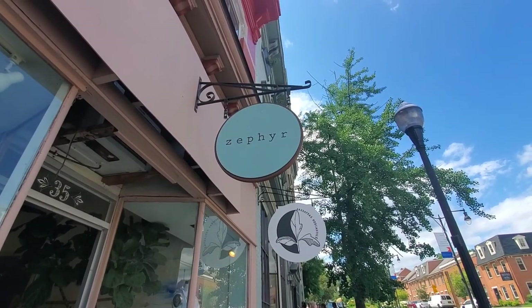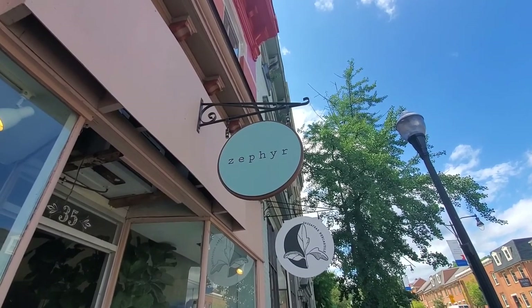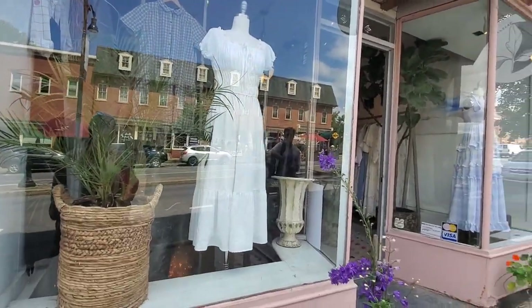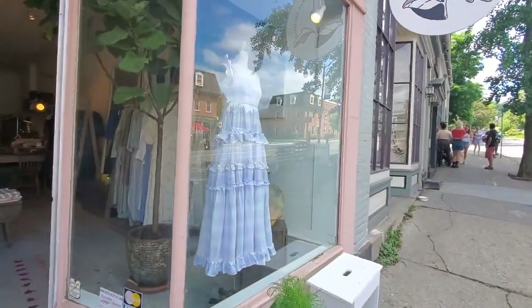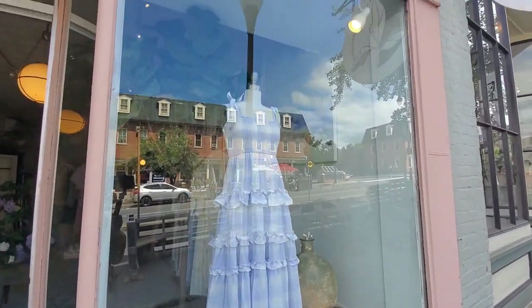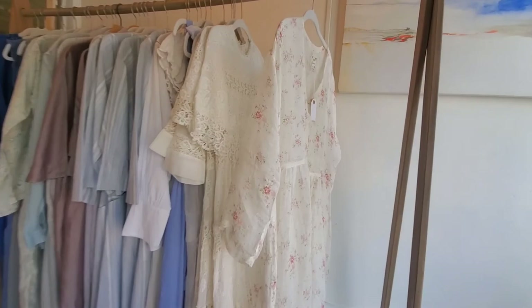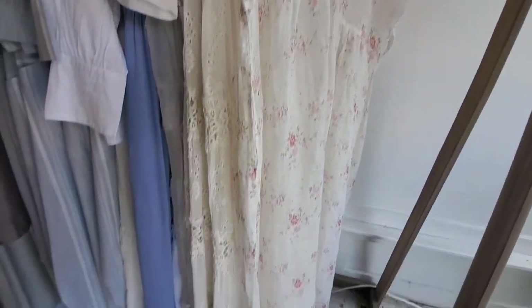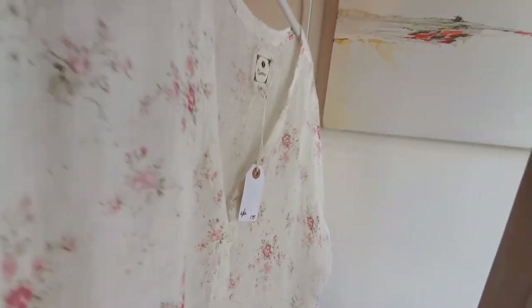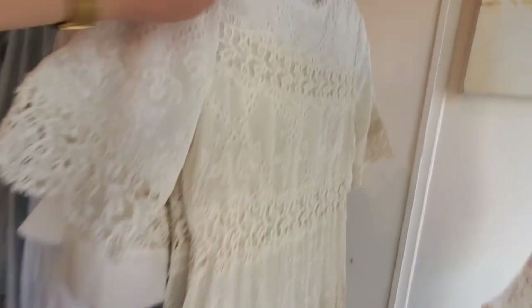I want to show you this stunning store here in Kingston — it's all the way to the end of Broadway and they have some amazing pieces inside. Look at this dress in the window — how gorgeous is this dress. Let me take you inside. The store is beautiful and look at all these gorgeous pieces. I love this dress — $175. And this is another beauty right here, absolutely stunning.